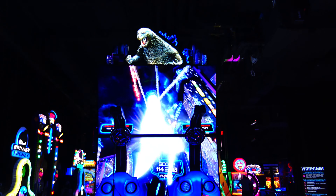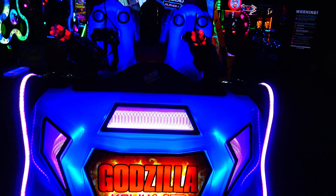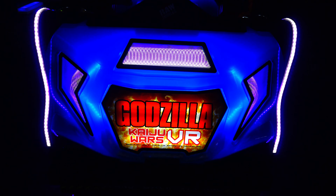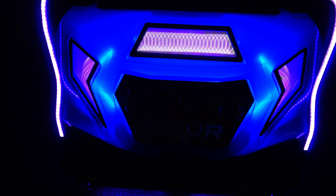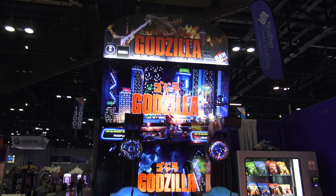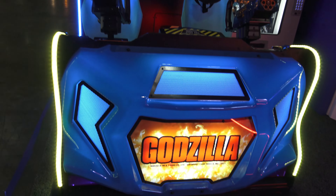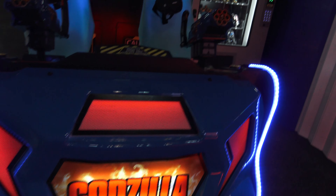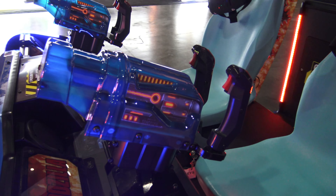Greetings, it's Adam with Arcade Heroes. I'm going to give you a quick look at the difference between the Godzilla Kaiju Wars VR cabinet as seen in full production and the one seen here at IAAPA 2023, when I first came across and played this game and posted to my channel months ago.